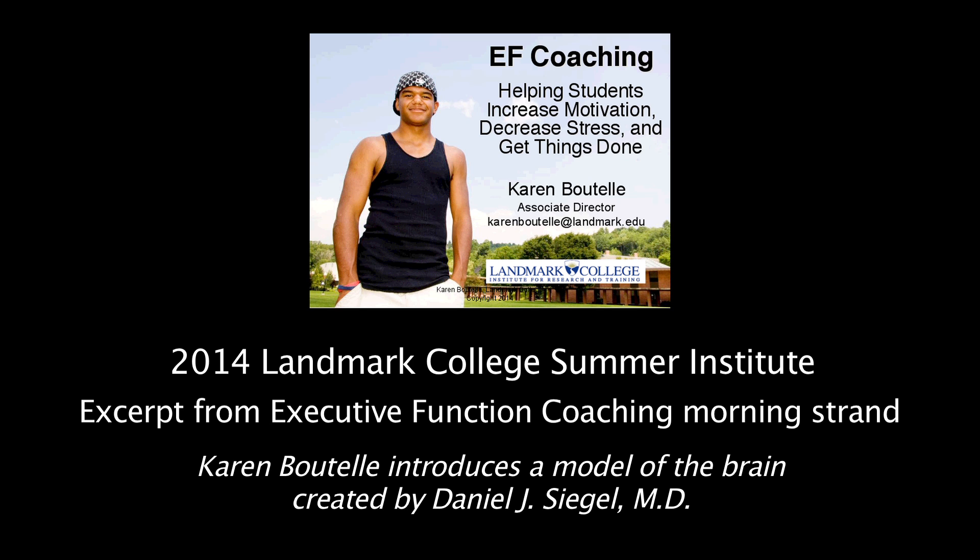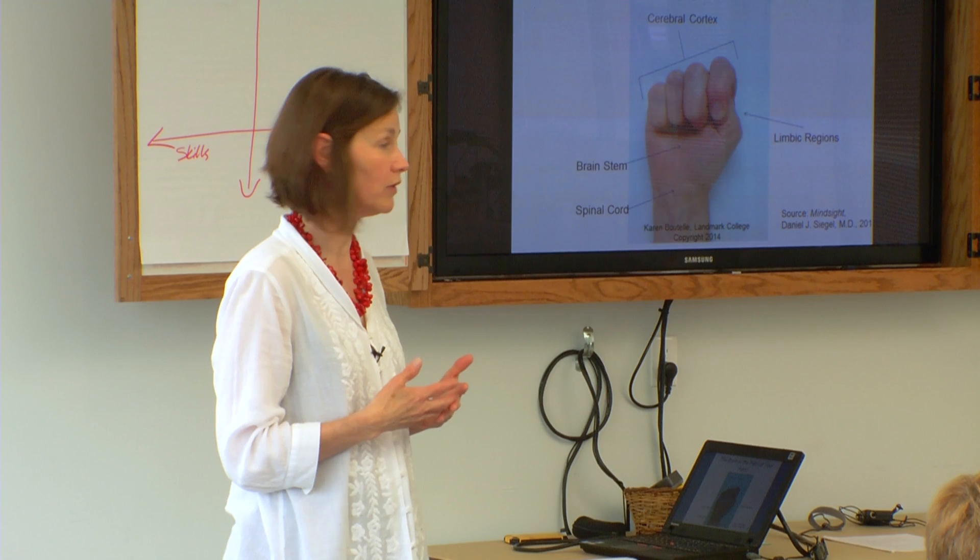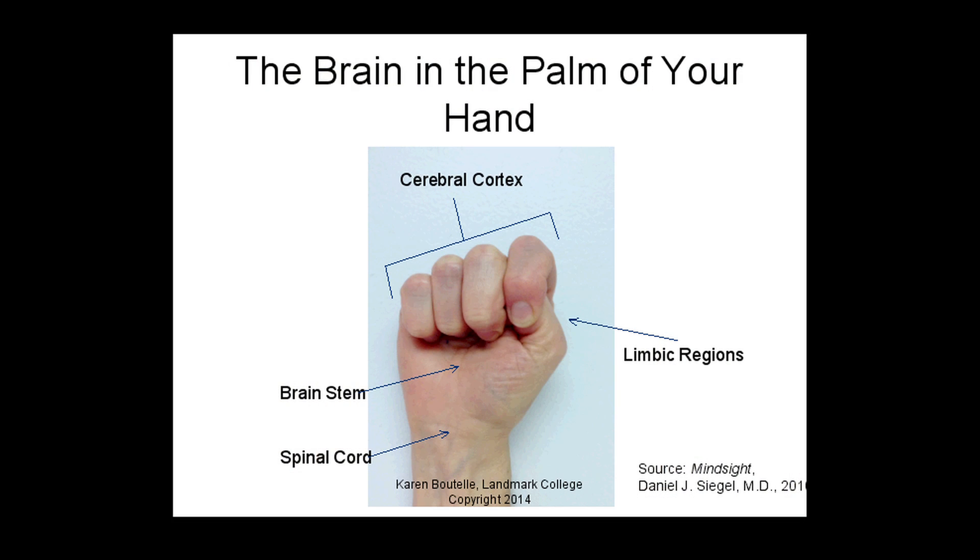I want to share with you a model of the brain that many people I've shared this with have found very useful. I'm going to share it with the whole group because it's something you always have with you.